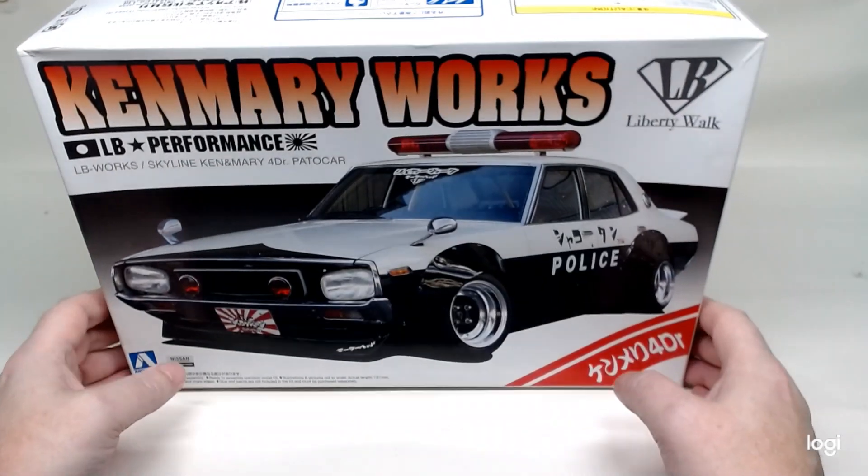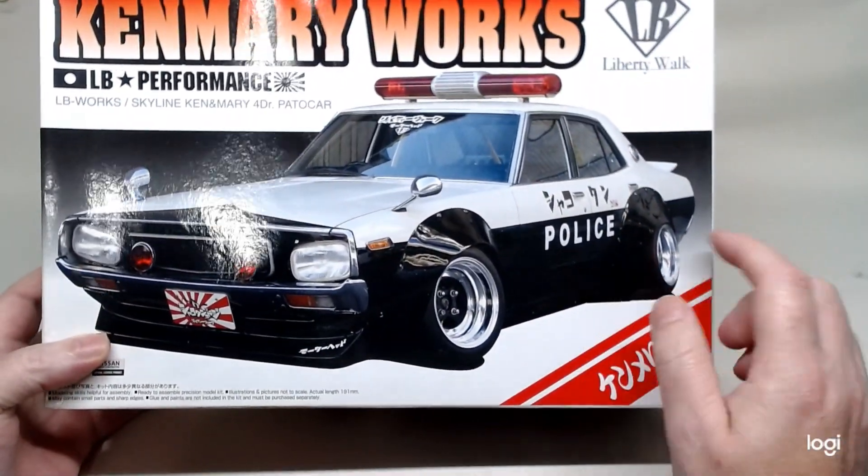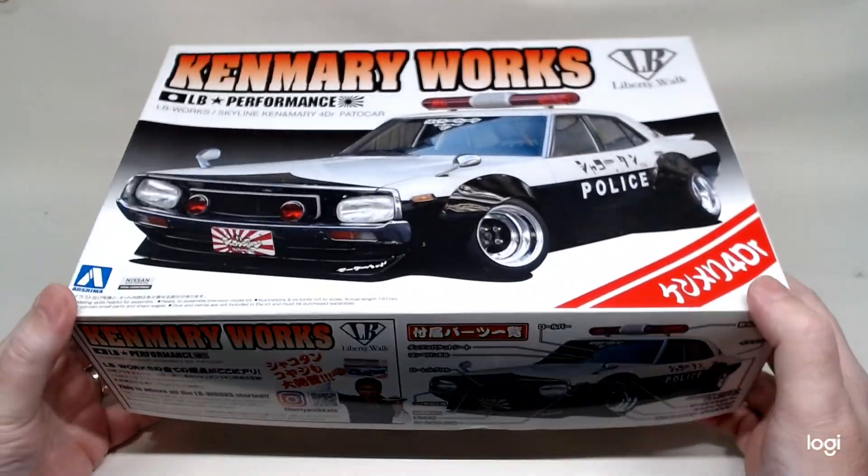Fourth one is the Skyline from Liberty Walk, the Ken and Murray four-door patrol car. Looking forward to building this one. Again, nice to be getting the lights and the sound and so forth.